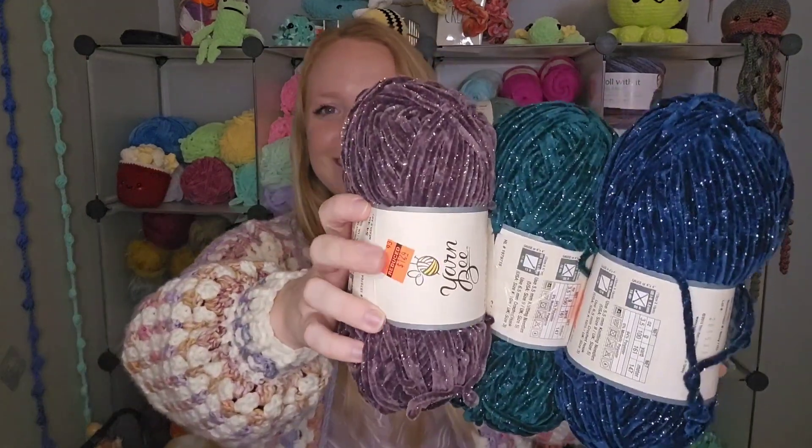I think those three colors are so pretty together. I thought maybe a sparkly amigurumi of some sort if I found the right pattern. I also wonder what this would look like as a beanie, but I've tried to use velvet yarn in a beanie before and didn't love the outcome. So I don't know — I need ideas.